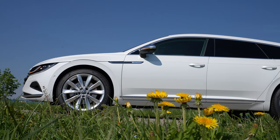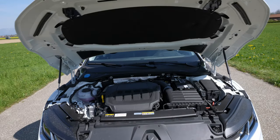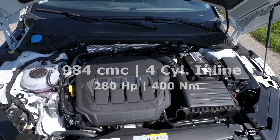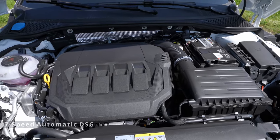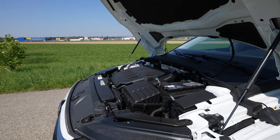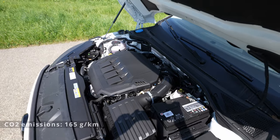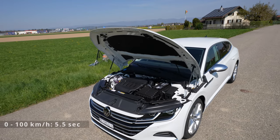We will start by telling you the technical data. This Arteon Shooting Brake Elegance is the 4Motion version and it comes with a 2-liter petrol engine, TSI 4 cylinders in-line. It comes with a 7-speed DSG gearbox transmission, and the power of the car is 280 horsepower, 400 Newton meters of torque, consumption 7.2 liters, 165 g/km CO2 emissions, and 0 to 100 in just 5.5 seconds.